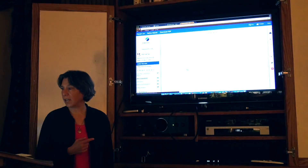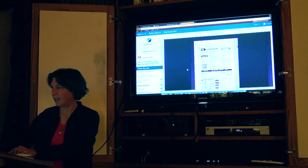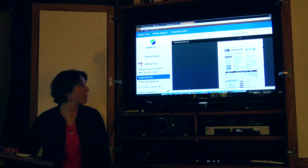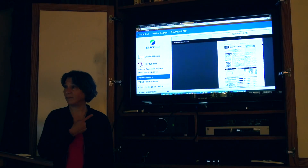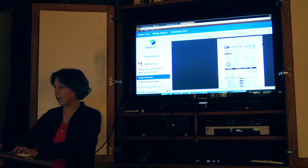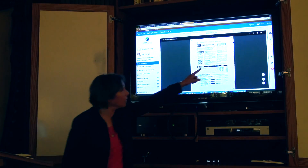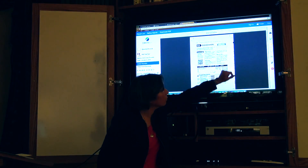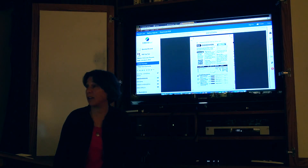Now if I wanted to search in there for washers — what's heartening about this is it's going to look just like what you remember seeing in the actual magazine. You can download that, you can send it to somebody. See these options on the left-hand side: you can print it, email it to someone, save it to a folder, save it to your computer, or share it.